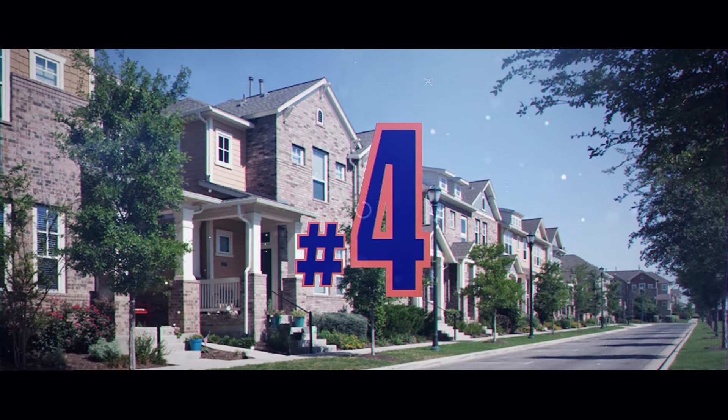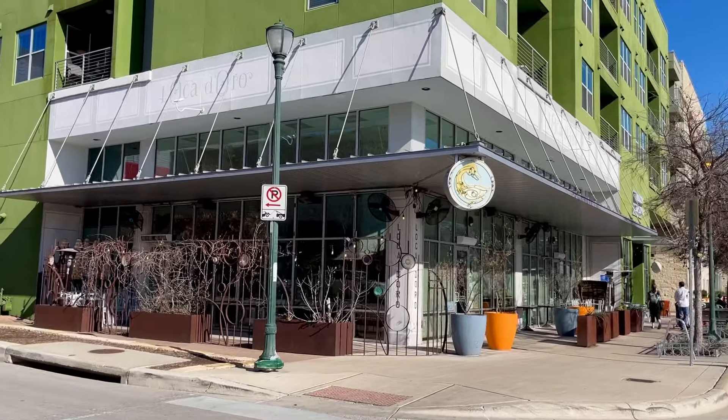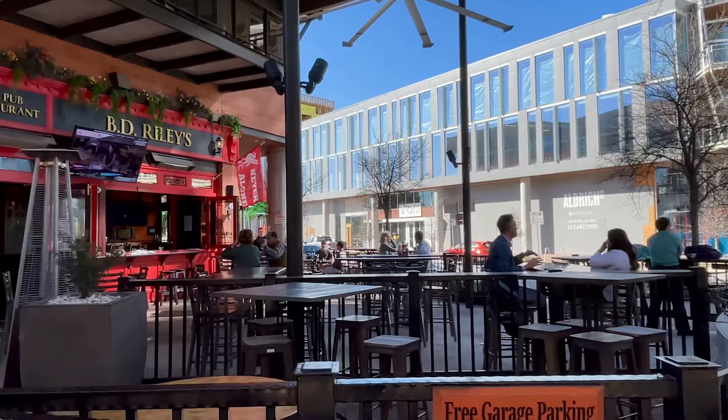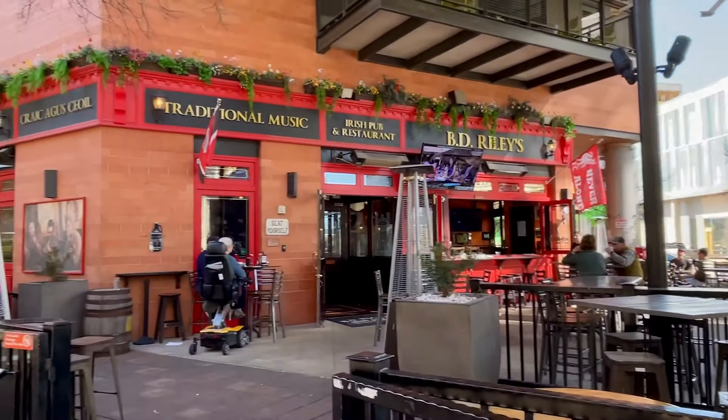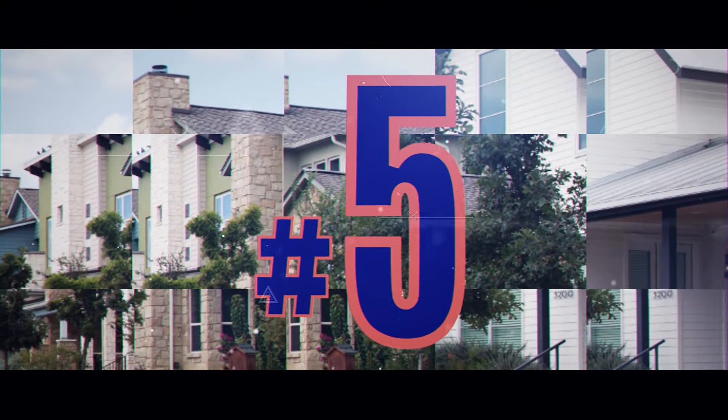Number four: restaurants. There are three main areas in Mueller to get food — town center, the regional retail district, and the market district. All of these offer restaurants within walking distance from wherever you are in the neighborhood. Want fine dining, pub grub, or southern comfort food? Head on over to town center.